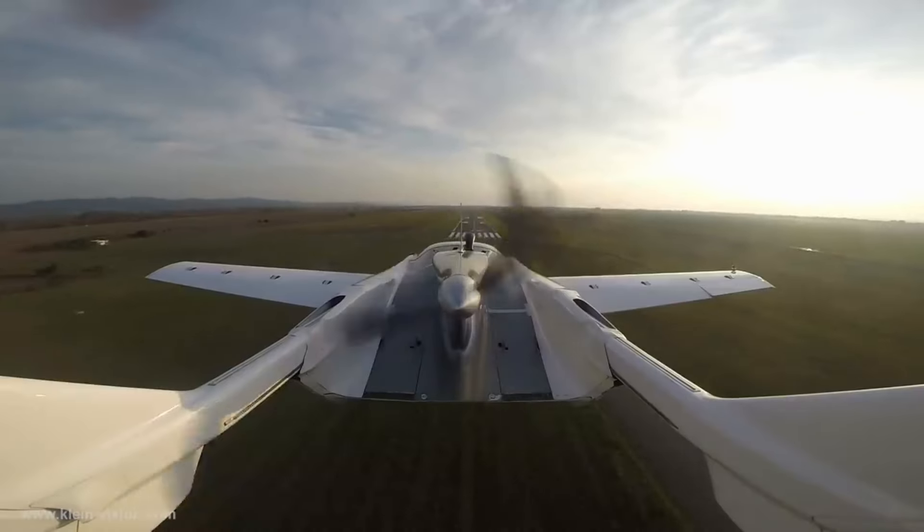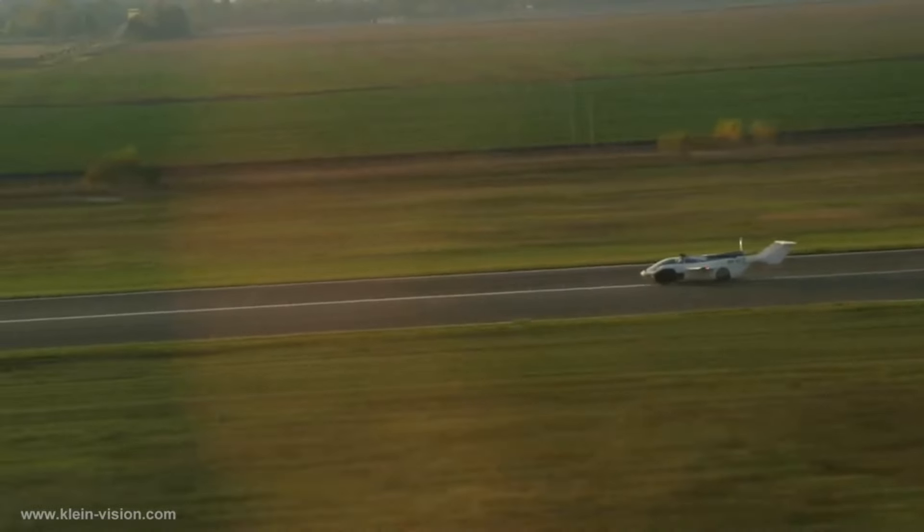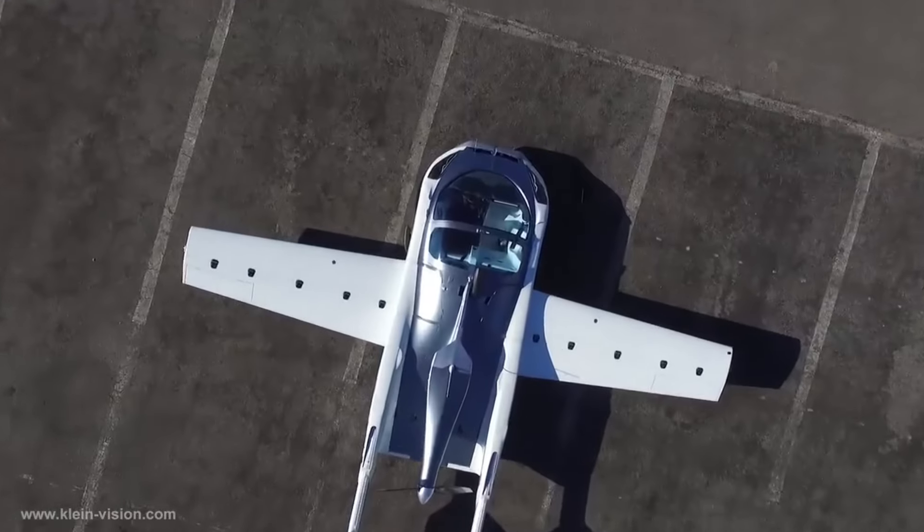A KleinVision Flying Car is more than simply an idea — it's a reality. Approximate retail price is around 1 million euros, and its release is imminent. True to its name, the KleinVision Flying Car can soar through the air.